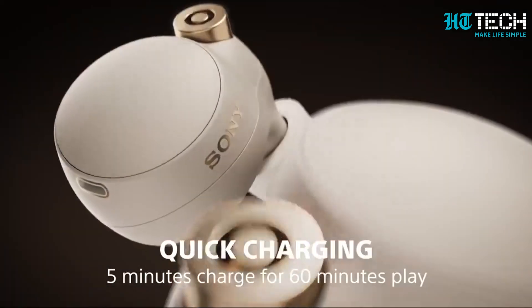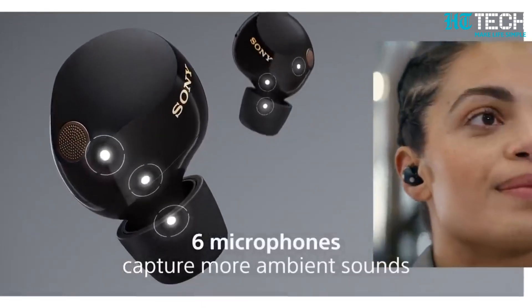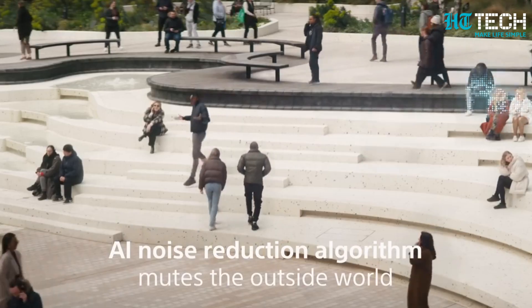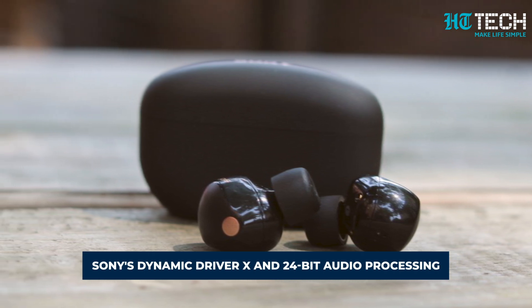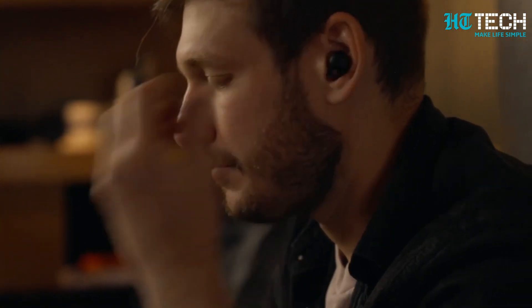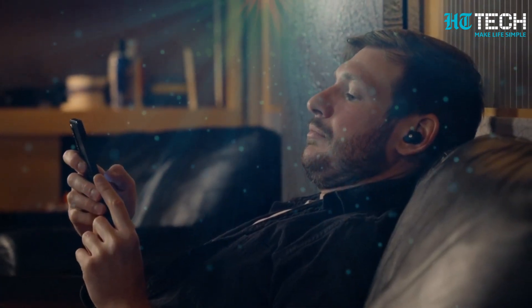As a successor to the globally renowned WF-1000XM4, the Sony WF-1000XM5 brings a host of improvements. Enhanced sound quality, better noise cancellation, and top-notch call quality make these earphones stand out from the crowd. Equipped with Sony's Dynamic Driver X and 24-bit audio processing, these earbuds offer an unparalleled audio experience. Enjoy high-res wireless audio streaming with support for the LDAC codec alongside SBC and AAC audio codecs.